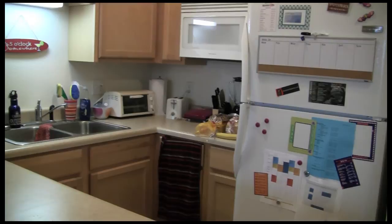We're in my kitchen. In my kitchen you will find a microwave, a refrigerator, and tons of counter space. It's perfect for making family dinners.